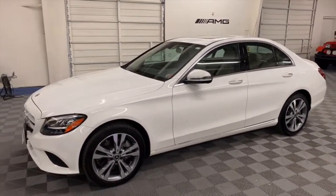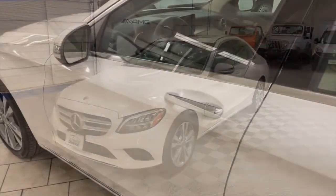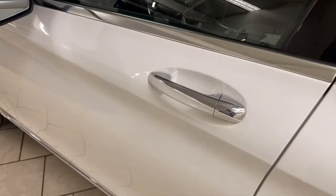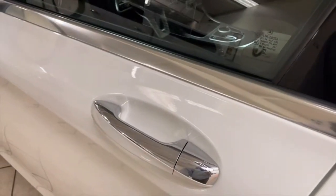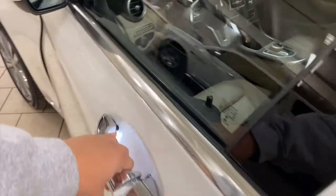This is the newest and latest C-Class Mercedes-Benz has to offer right now. Take a look inside — the key fob is in your pocket, push to lock, hold on lock.